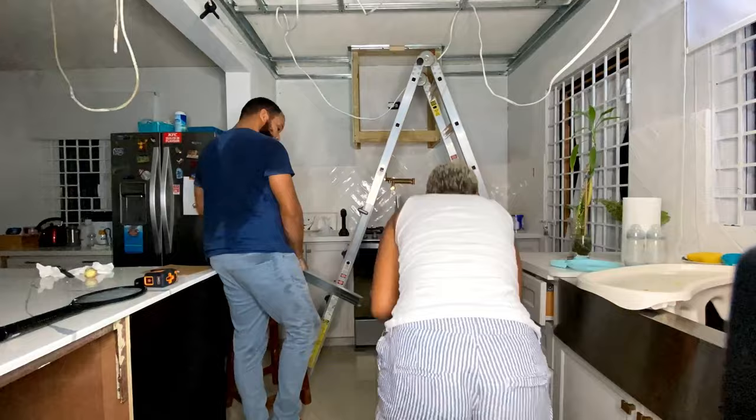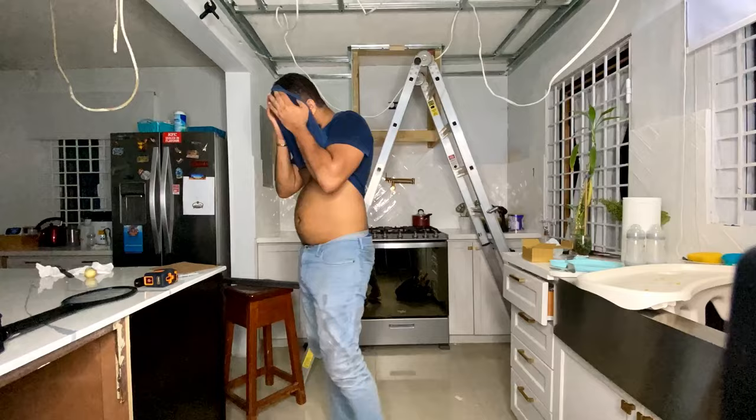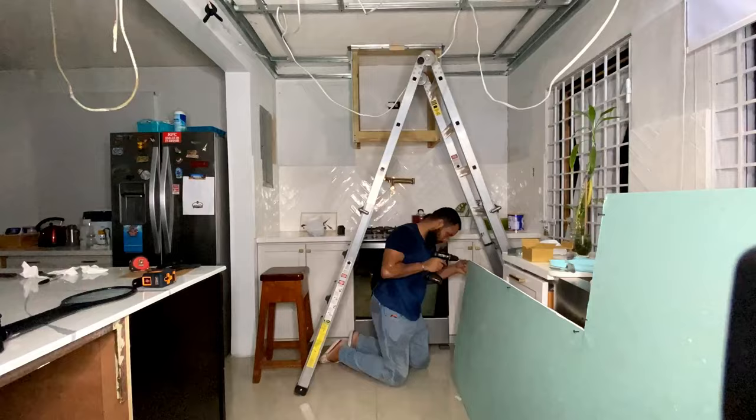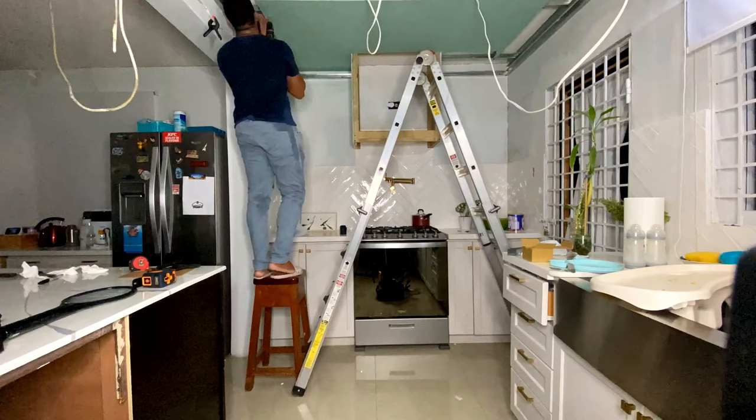We started day two with installing the drywall onto our tracks and studs and quickly realized we didn't have enough studs in one section. We had to stop, install more studs to support the drywall, and once we had enough studs and support we were able to mount the first piece of drywall to our ceiling.